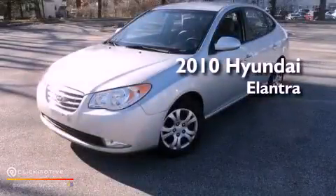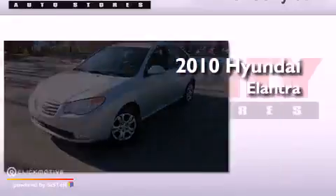This is a 2010 Hyundai Elantra. This vehicle has seating for five adults and an inline four-cylinder engine.